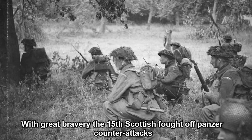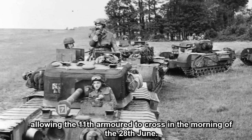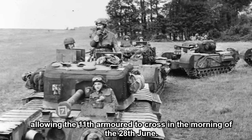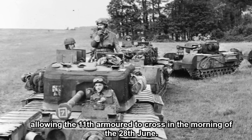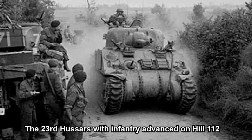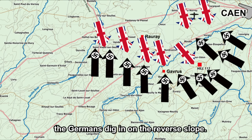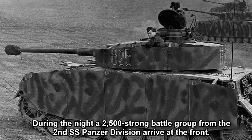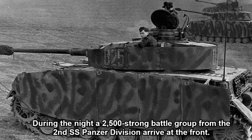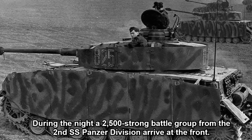The 1st SS Panzer Corps launched a counter-attack with anti-tanks, which foundered on the anti-tank guns of the 49th West Riding Infantry Division. The Highland Light Infantry, with support from Churchill tanks, made a bid to take the Odon crossing at Gavrus. With great bravery, the 15th Scottish fought off panzer counter-attacks, allowing the 11th Armoured to cross in the morning of the 28th of June. The 23rd Hussars, with infantry, advanced on Hill 112. The Germans dug in on the reverse slope.